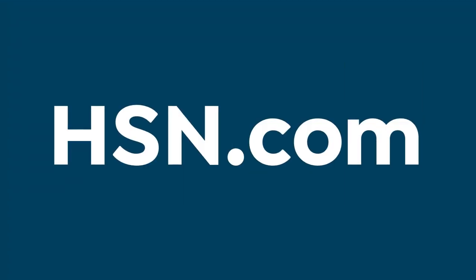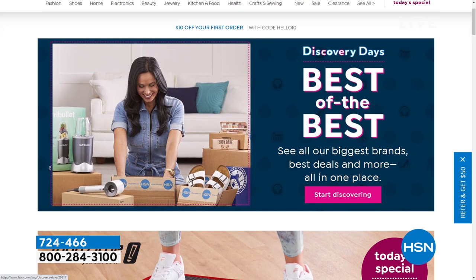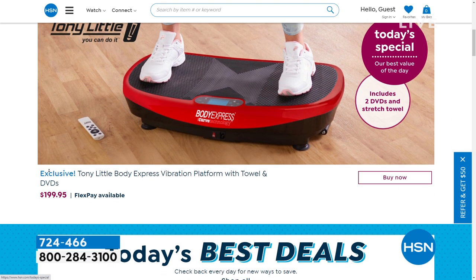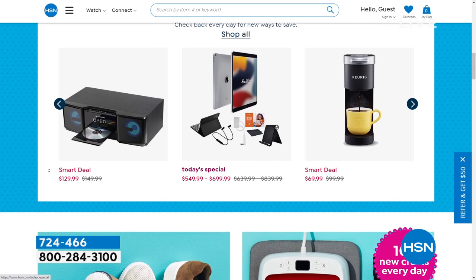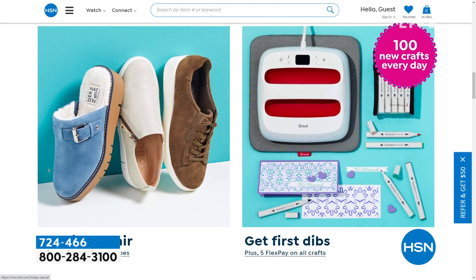Did you know we have amazing items and deals you'll never see on air? You'll only find them on hsn.com — top brands, exclusive names and bundles, plus thousands of products all the time. Discover our best deals and steals all in one place, including offers you'll only see at hsn.com. We make it easy to shop smart with customer reviews and hundreds of videos.